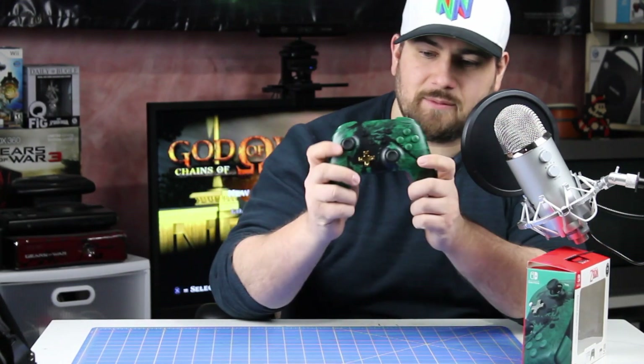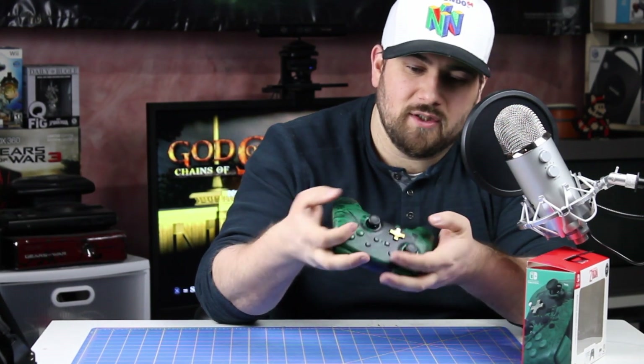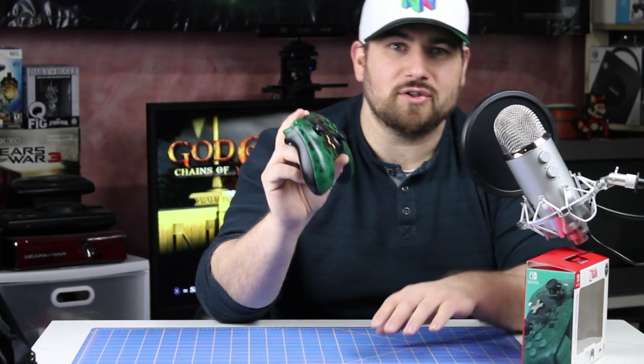Take a look — this is the Legend of Zelda PDP controller. It's got buttons on the bottom which you can map the face buttons to, which is kind of cool when playing a first-person shooter. The D-pad isn't all that great, but all in all it's a pretty good controller.